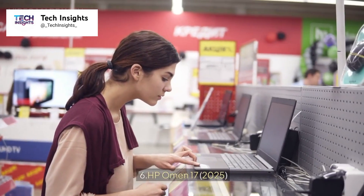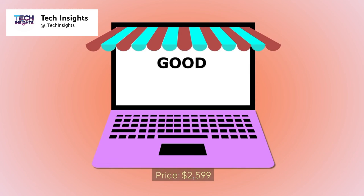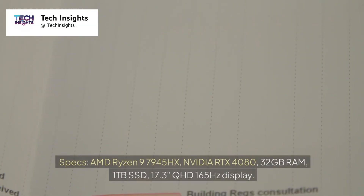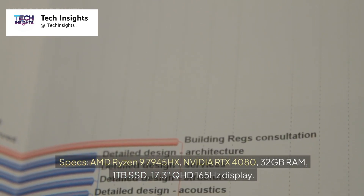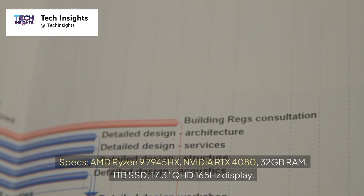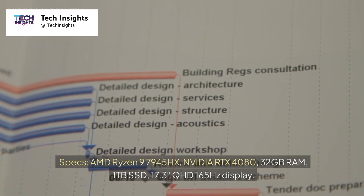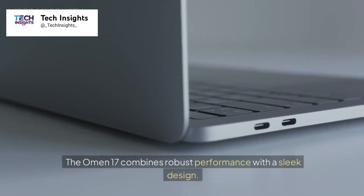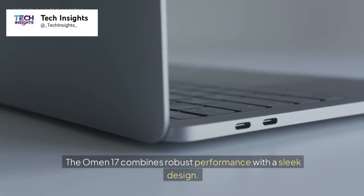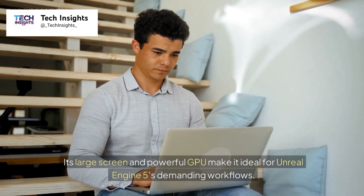Number 6: HP Omen 17 (2021). Price: $2,599. Specs: AMD Ryzen 9 7945HX, NVIDIA RTX 4080, 32GB RAM, 1TB SSD, 17.3-inch QHD 165Hz display. The Omen 17 combines robust performance with a sleek design. Its large screen and powerful GPU make it ideal for Unreal Engine 5's demanding workflows.